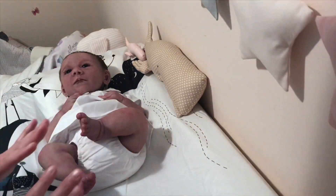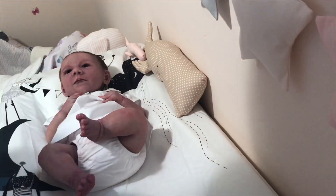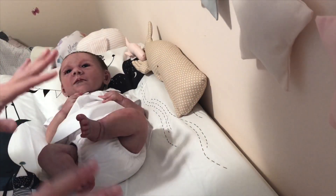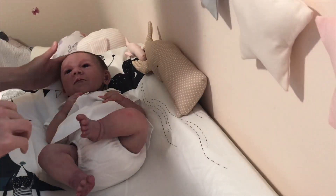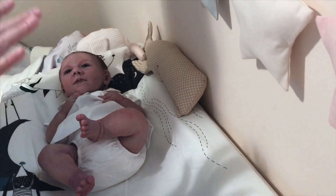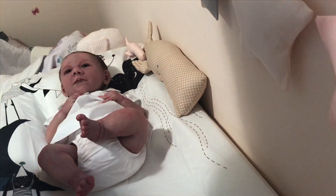I don't begrudge anybody out there that wants to bathe their doll — it's your doll, you can do whatever you want. But when people ask my opinion, I will tell you wholeheartedly I just don't do it. That's just my own thoughts and opinions. You can certainly do what you want, but for sure do not put the doll in a pool. The chemicals — I can just see it eating away at the silicone. It just freaks me out, even though it would make a cute picture or video.